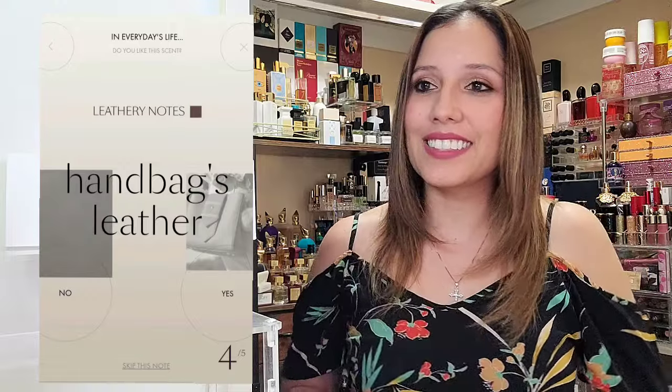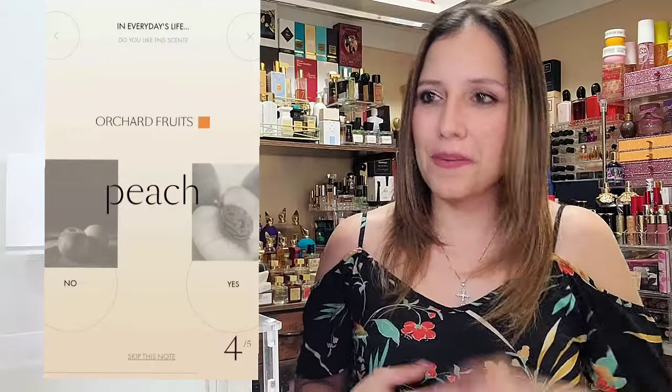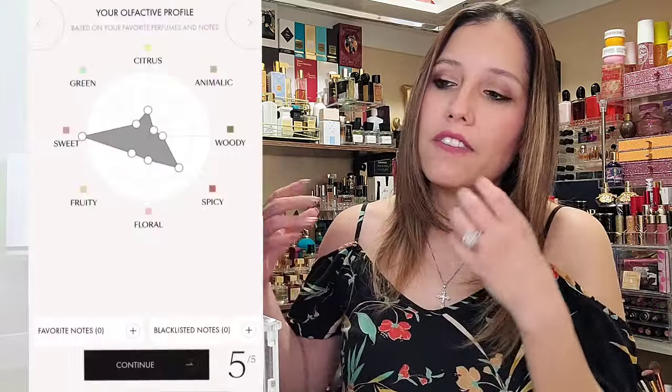Leathery notes could go yes and no for me. Then we have warm spices like vanilla, and that is a definite yes. Red fruits such as strawberry, and then also your orchard fruits — your oranges, citruses, peaches. That is basically the experience — it runs through all of that, and at the end you end up with your olfactive profile. Really nice, very immersive, very personal experience choosing the fragrances.